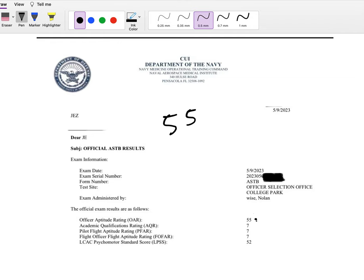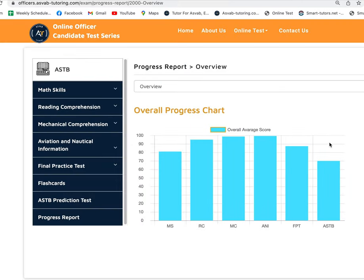You can see here she got a 55 on it and seven-seven-seven, which is very competitive to become an officer in the Marines. As I mentioned, she took the test before but could not get the score she needed, so she came to us after signing up for the class. We came up with a plan to execute, and let's see how she did overall.